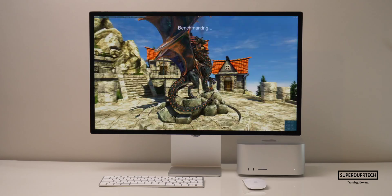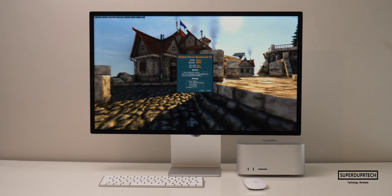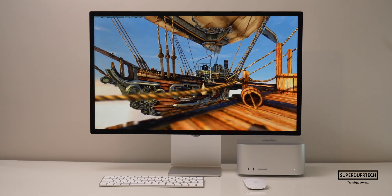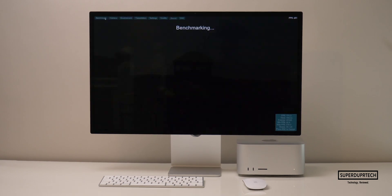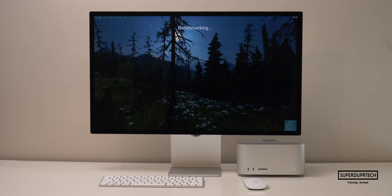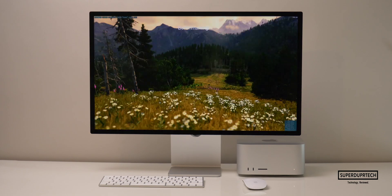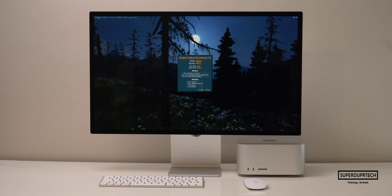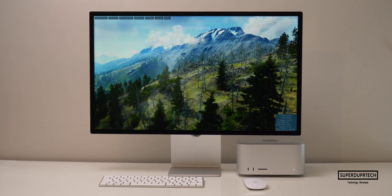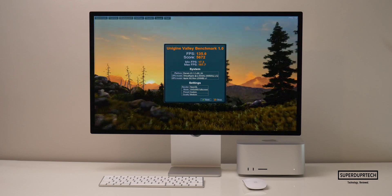The final set of tests came from Unigine Benchmarking Tools. Starting with the Heaven Benchmark at 2560×1440, I got a score of 3,578 with an average frame rate of 142.1 fps. Lowering the resolution to 1440×900, I got a score of 4,547 with an average frame rate of 180.5 fps. I also ran the Valley test at 2560×1440 and got a score of 5,412 with 129.4 fps average. When the resolution was lowered to 1440×900, I got a score of 5,672 with an average frame rate of 135.6 fps.